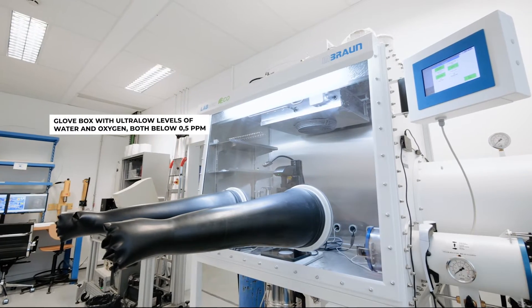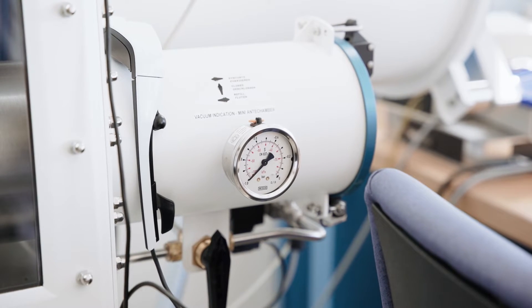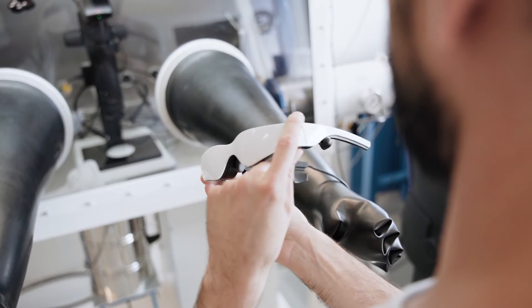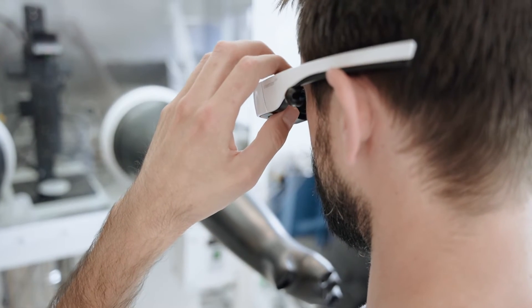The glove box, with ultra-low levels of water and oxygen both below 0.5 ppm, keeps sensitive samples free from chemical degradation prior to analysis on Soleil's beamlines. Special video glasses mounted on the internal binoculars enable precision handling even under protective atmosphere.